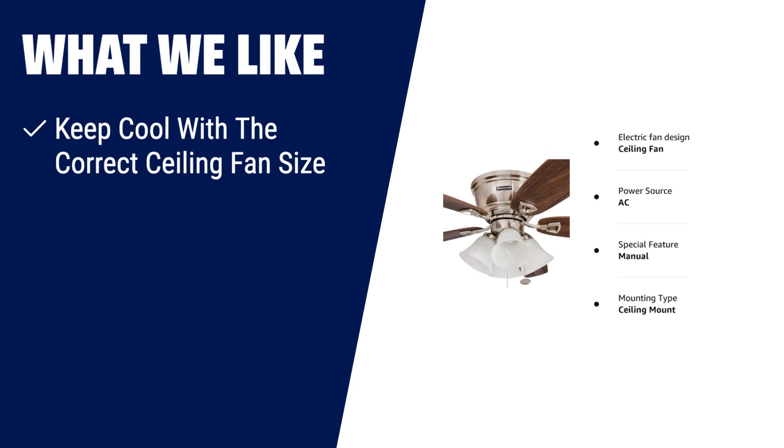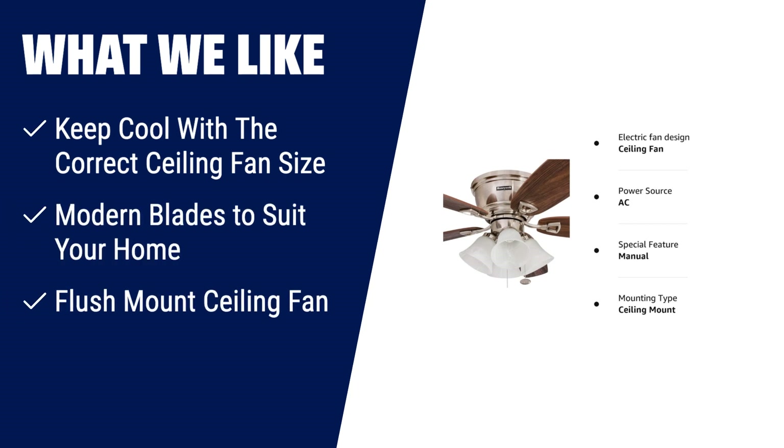What we like: When it comes to finding the right size ceiling fan for optimal performance, the Honeywell Glen Olden ceiling fan is your best bet. With its 52-inch size, it provides ultimate airflow for medium to large areas like bedrooms, kitchens, and living rooms. The modern blades with dual-finish options add a stylish touch to your home, while the flush-mount design is perfect for low ceilings or rooms where extra space is needed.